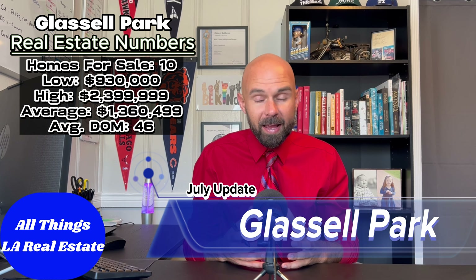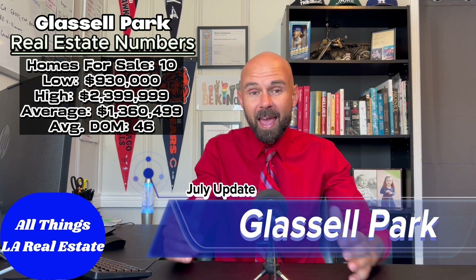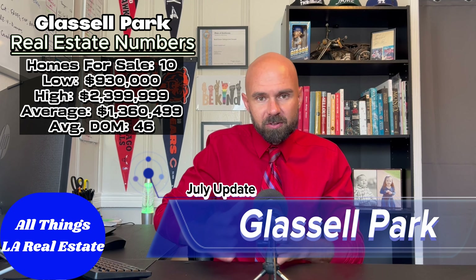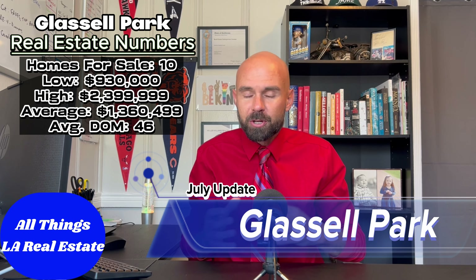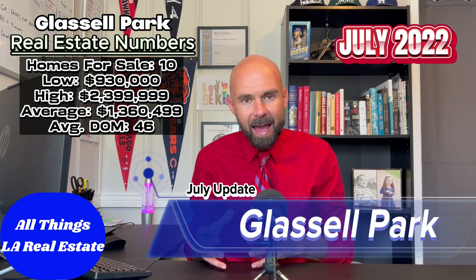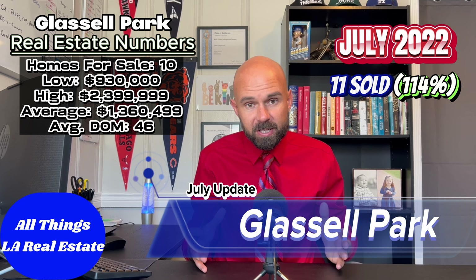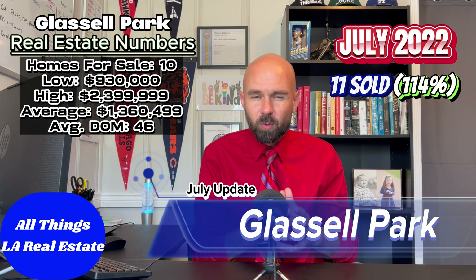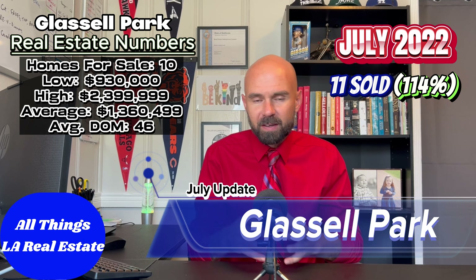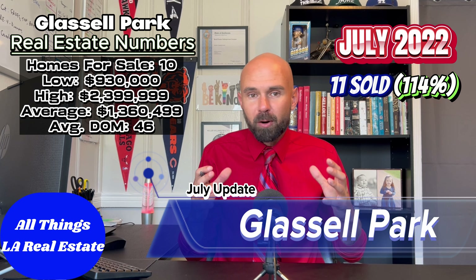Very important to keep your eye on, especially with interest rates at 7.38% — a record high this week — and the anticipation that Jerome Powell is going to raise rates even though we just got a good inflation report bringing it down to 3%. We should expect another rate hike going forward. If we compare back to July 2022, we had 11 homes sell at a 114% clip — 14% over list price — which tells us things were pretty healthy in Glassell Park. Anything from 10 to 20% over list price is very healthy for a market on the east side.